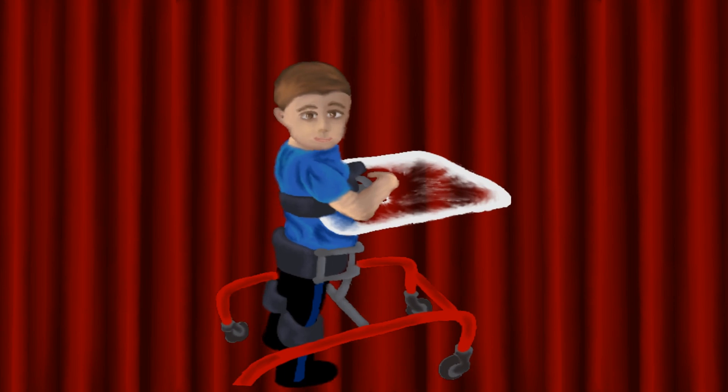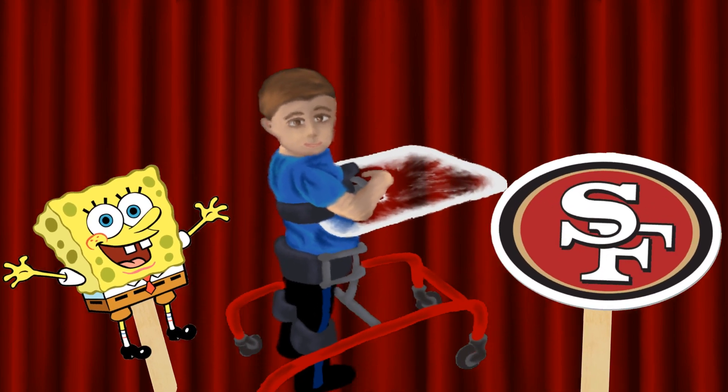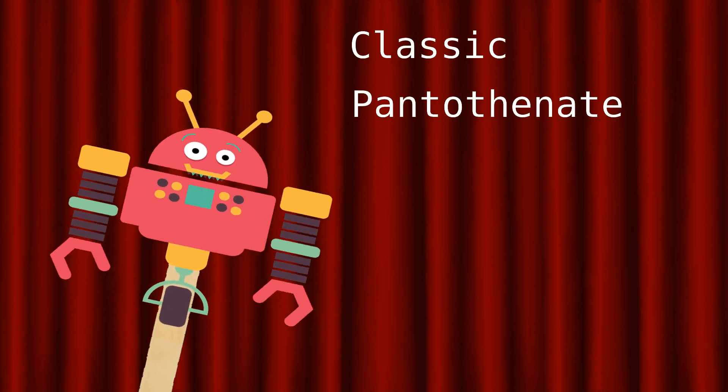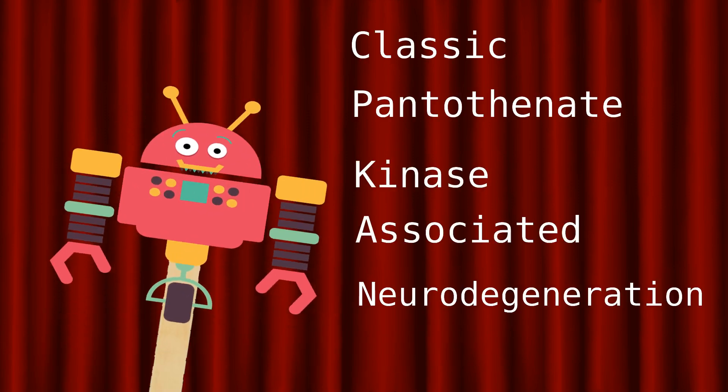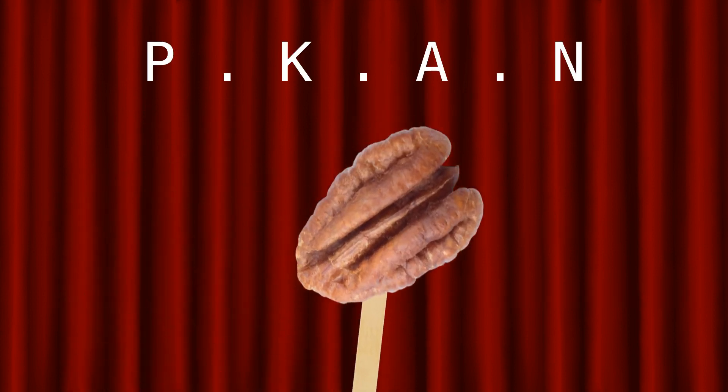This is Carter. He loves watching Spongebob and is a huge fan of the 49ers. He was born with classic pantothenate kinase-associated neurodegeneration. What a mouthful — we'll stick with the nickname PECAN for short.